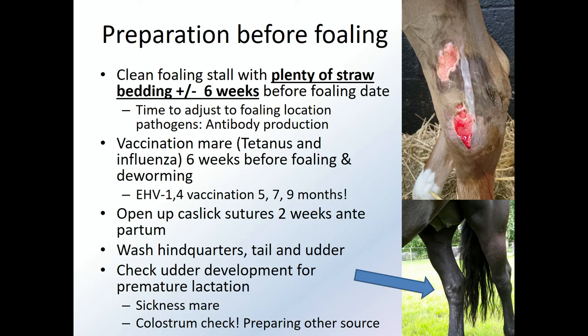Make sure there's a really clean, nicely bedded straw stall — also to prevent problems with pressure sores. Vaccination of the mare: we recommend to revaccinate her around six weeks before foaling and to deworm her. Not just tetanus and influenza vaccination, but very importantly at the moment, the EHV-1 and EHV-4 vaccinations, the rhino-pneumoniae.